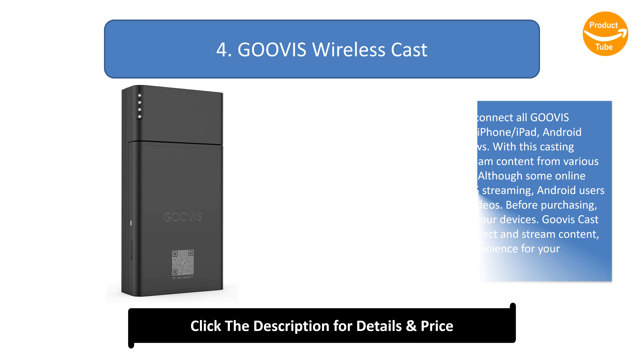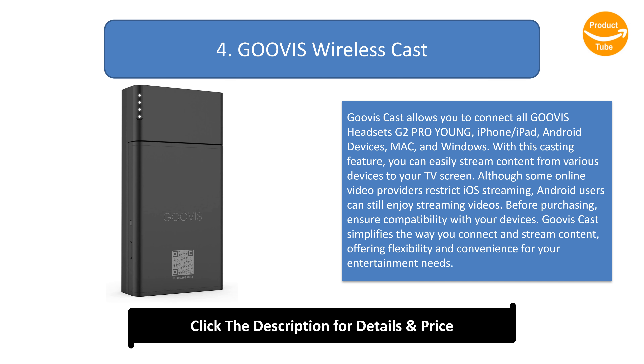Number 4: GUVIS Wireless Cast. GUVIS Cast allows you to connect all GUVIS headsets, G2PRO, Young, iPhone, iPad, Android devices, Mac, and Windows. With this casting feature, you can easily stream content from various devices to your TV screen. Although some online video providers restrict iOS streaming, Android users can still enjoy streaming videos. Before purchasing, ensure compatibility with your devices. GUVIS Cast simplifies the way you connect and stream content, offering flexibility and convenience for your entertainment needs.